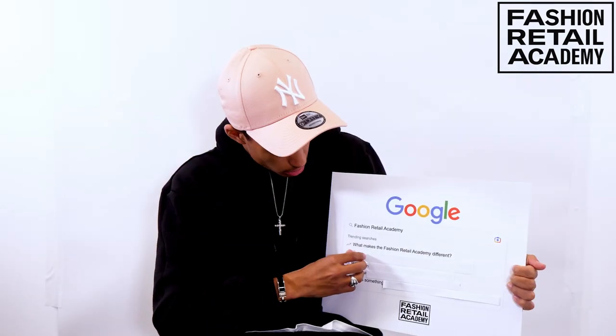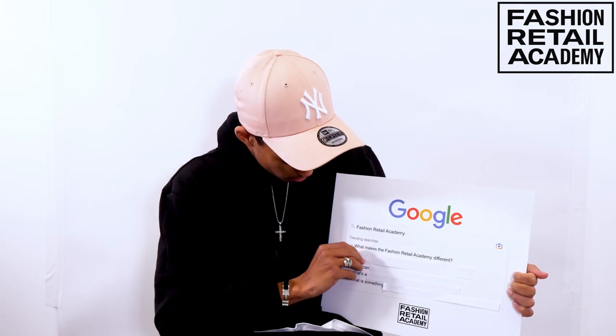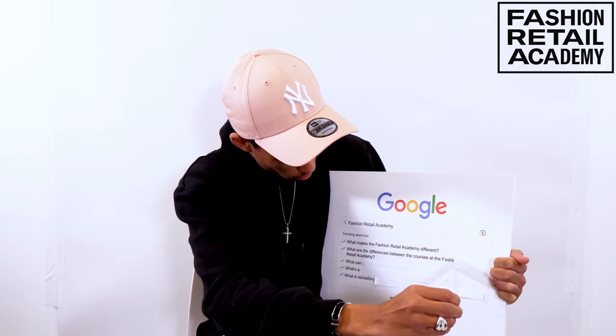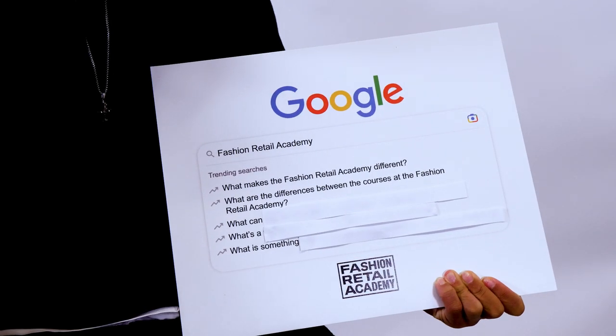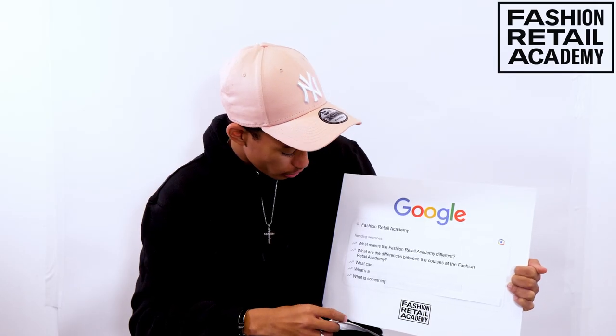We work really closely with industry to identify the kind of skills that our students would need to go on to either university or actually get a job. Second question: what are the differences between the courses at the Fashion Retail Academy? We have Level 3 courses, Level 2 courses, Level 4, and then two-year fast track degrees.